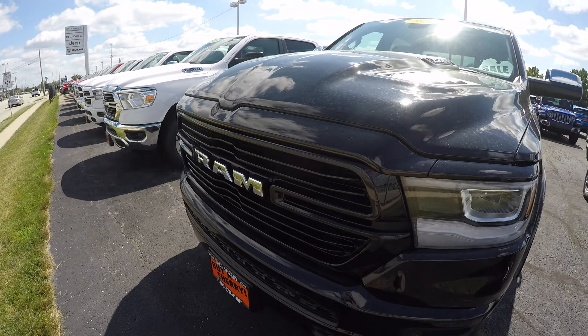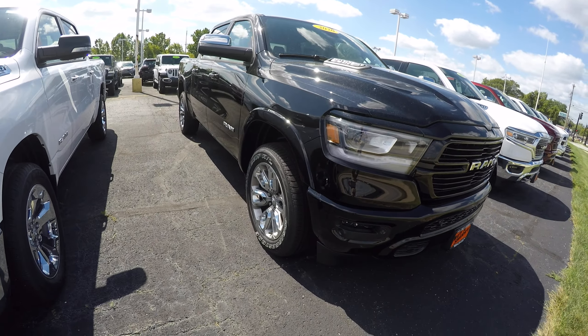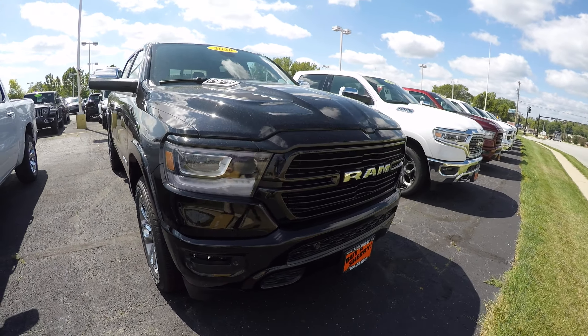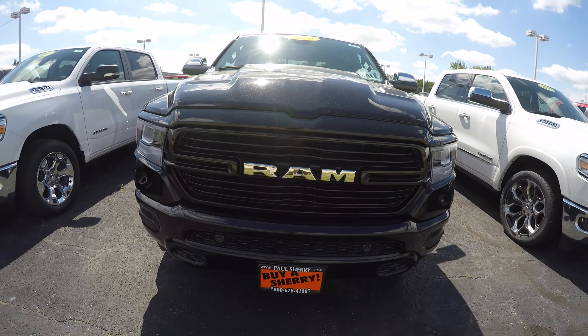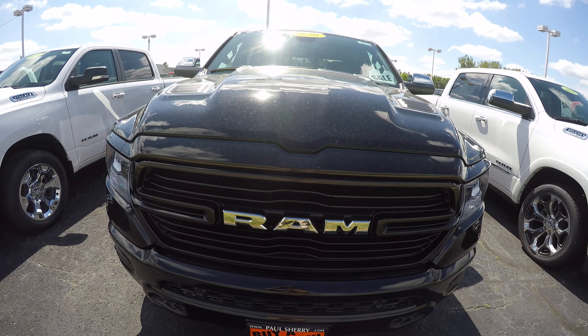If you have any questions on this beautiful truck, on any vehicle you've seen on the lot or online, please do not hesitate to give us a call at 1-800-678-4188. Again, my name is Kevin Pryfogle from the Paul Sherry Chrysler Dodge Jeep and Ram pickup truck in beautiful Pickle, Ohio. As always, thank you for the opportunity and have a great day.